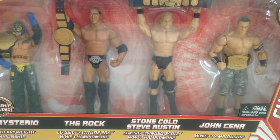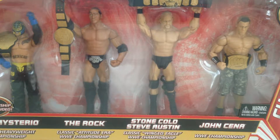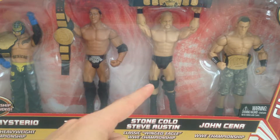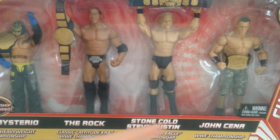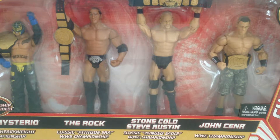Howdy YouTube. Today we're taking a look at the WWE Mattel Champion Collection. Very excited to take a look at this set. It comes with Rey Mysterio with the World Heavyweight Championship from his 2006 run, the Attitude Era Championship with The Rock, the Classic Winged Eagle Championship with Stone Cold Steve Austin, and the WWE Championship with John Cena.